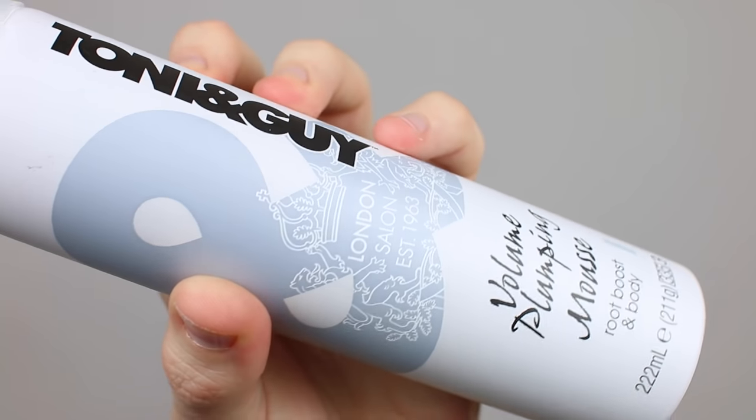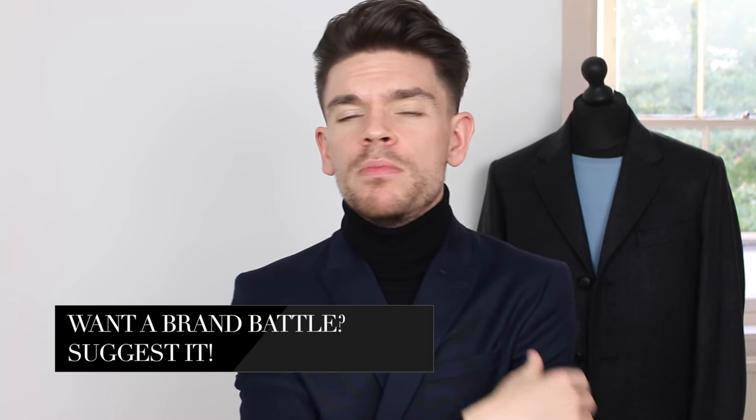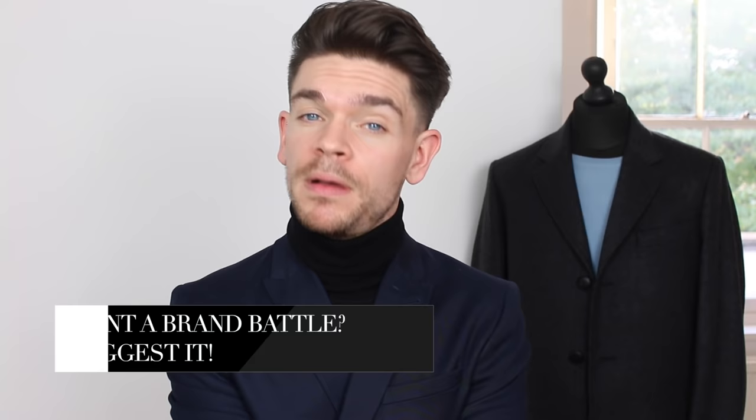My outright winner is the Tony and Guy Volume Plumping Mousse. They've done very, very well! Keep the suggestions for brand battles and products coming in the comments below — and please be polite or I just don't do it. See you next Thursday for another video, and we've got another brand battle on Sunday. Bye!